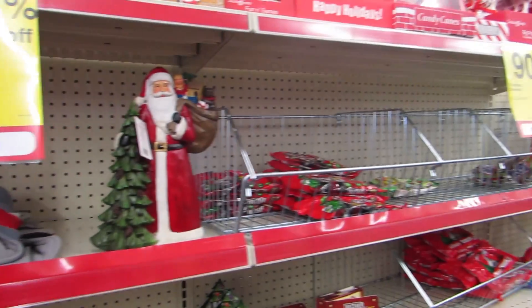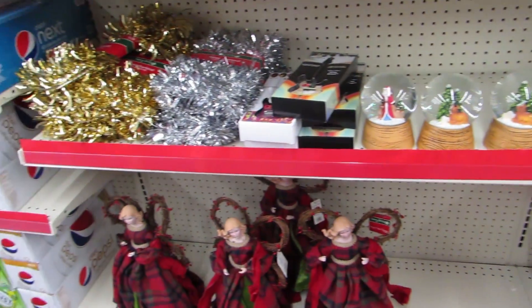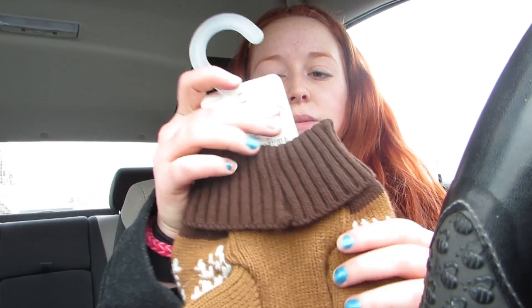CVS does now have Christmas clearance for 90% off. A lot of mine was picked through but I did get a couple of really cute things. I got this dog sweater which is actually pretty small — it's a small — and it was regularly $6.99 and it rang up for 69 cents. I'm gonna hopefully get this on my cat.